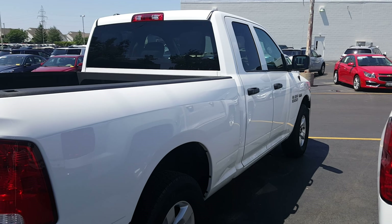It has a spray-in bed liner and is already set up with a hitch for you — really a nice truck. I look forward to the opportunity to show it to you in person. You may reach me at 262-549-1000, just ask for Joanne Blake. Thanks and have a great day.